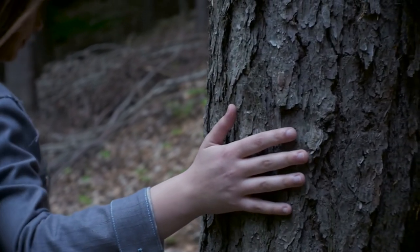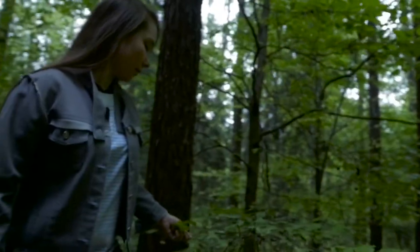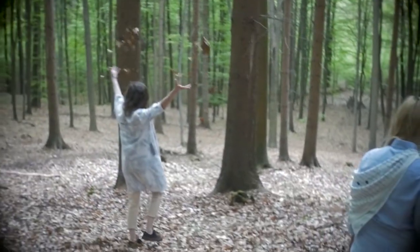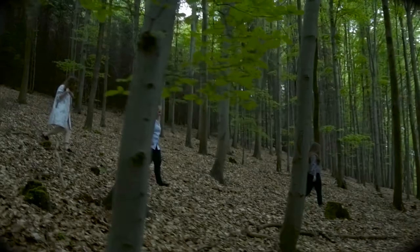A lot of people think that design is only about how things look, whether it serves as a nice decoration. Design is also about what feeling it inspires. As children, we were constantly discovering new worlds, exploring new environments.